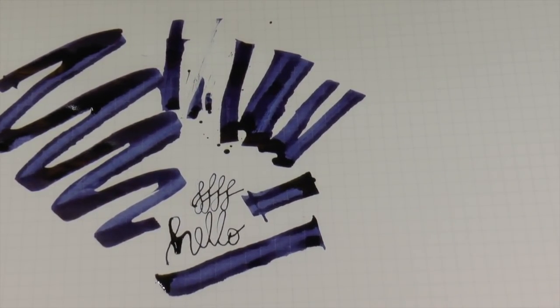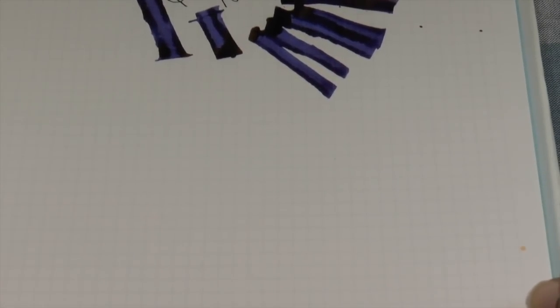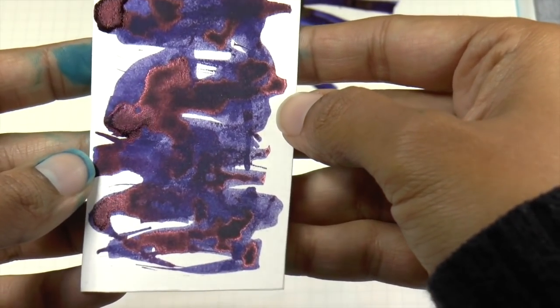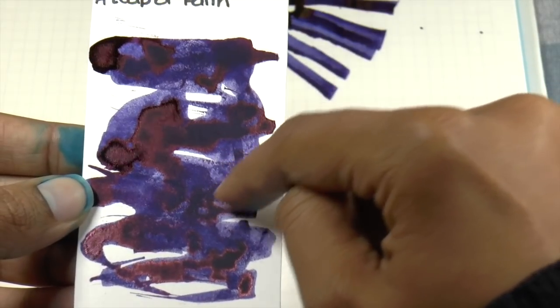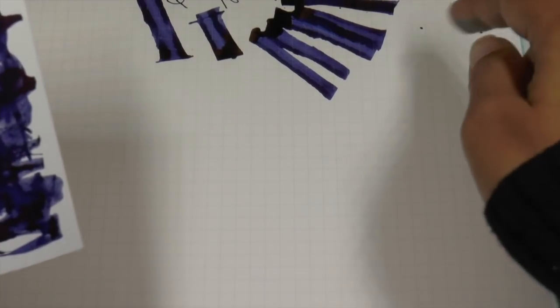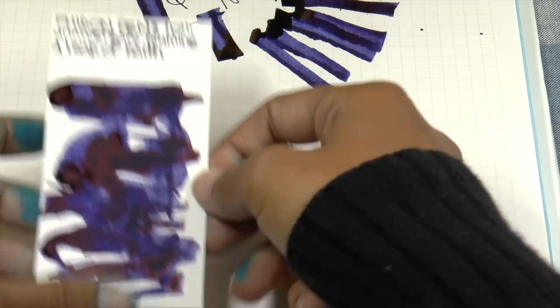I actually don't have a lot of colors like this, so I'm kind of excited about it. Let's do a quick look at the swabs. The swab is super saturated in certain spots so you can see the sheen. With a broad writer you get a lot of shading — a lighter purple and then a dark, almost black-purple — so it really depends on what you like.